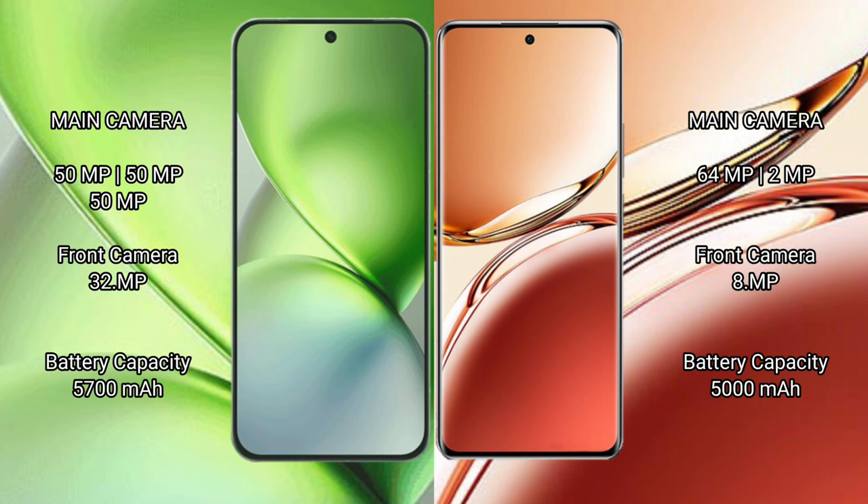Vivo X200 Pro Mini has a triple rear camera setup: 50MP plus 50MP plus 50MP, and a 32MP front camera. Oppo F27 Pro Plus has a dual rear camera setup: 64MP plus 2MP, and an 8MP front camera.